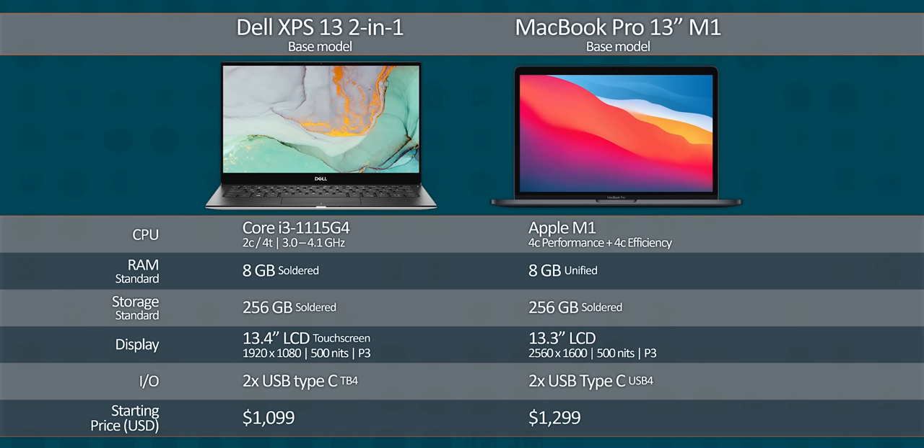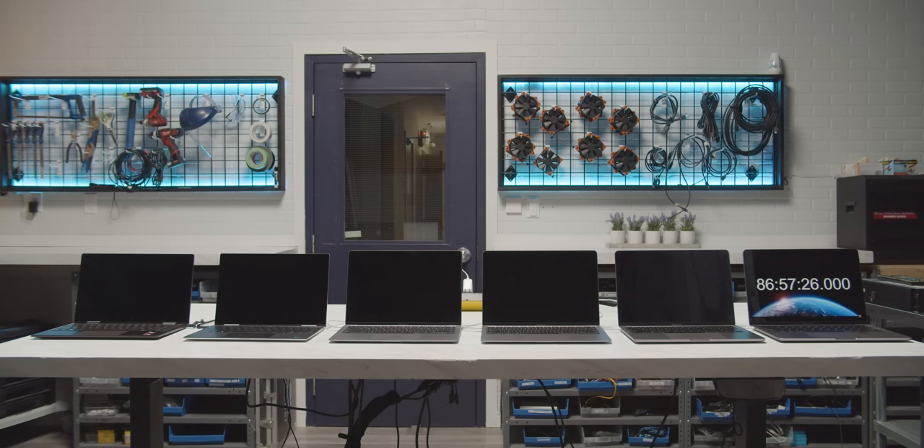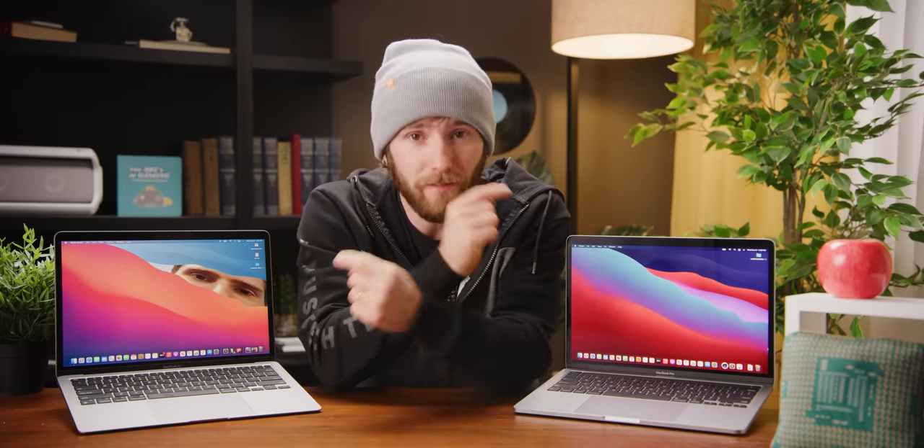The XPS 13 does enjoy a convertible form factor and a touchscreen, but its expansion is no better than Apple's unless you count the microSD reader. Apple's display is higher resolution, and for a change that fact doesn't negatively impact battery life — it's nearly eight hours longer in this case. Some laptops in this class don't even last for eight hours, let alone eight hours longer than the competition. Even if you were to go out of your way to point out the flaws, it's hard not to recommend either of the M1 MacBooks. They really are just that good.